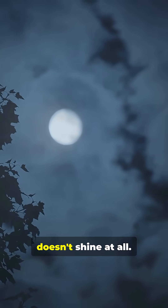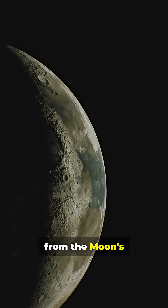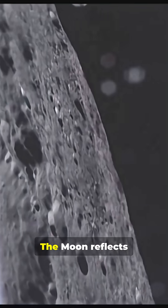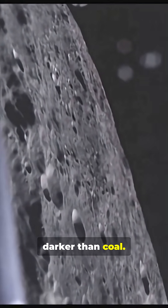We call it moonlight, but the moon doesn't shine at all. What you see is sunlight reflected from the moon's surface, and it reflects light very poorly. The moon reflects only about 12% of incoming light. Its surface is darker than coal.